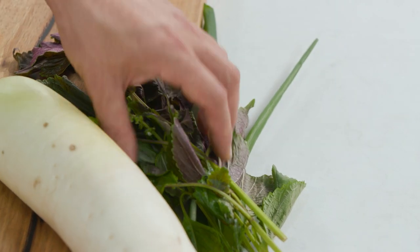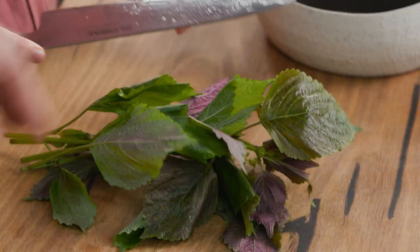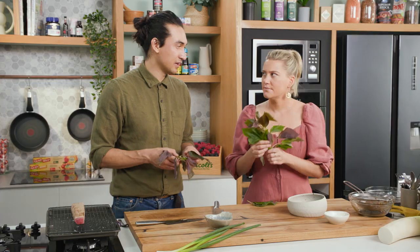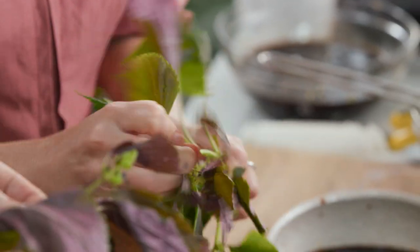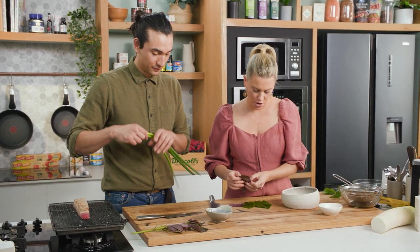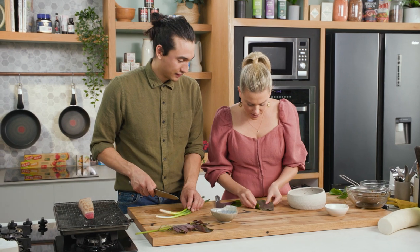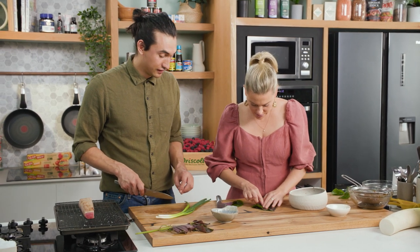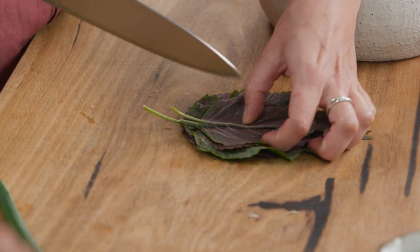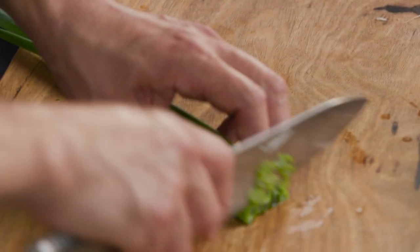Put the daikon aside for now - then we're going to chop some herbs. I'll give you this shiso. Shiso is a herb that's in the mint family and it's got a little bit of notes of sesame in it as well. I'm going to chop a little bit for our tuna tataki - a chiffonade would be great actually. And you taught me to just take out the little stem because it's not as palatable. In the meantime, I'm just going to slice the spring onion, which will also be a garnish for our tataki.